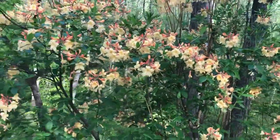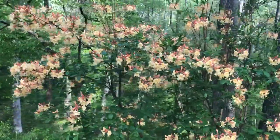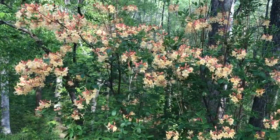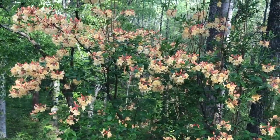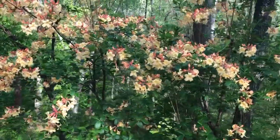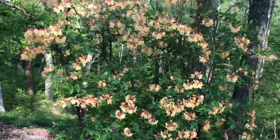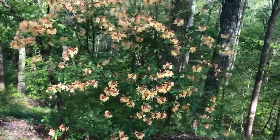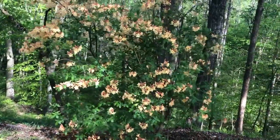It blooms for several weeks in spring. Right now this is zone 7a in North Carolina, and this is mid-April. This has been blooming for a couple of weeks already and looks like it has a week or two more to go. So if you're considering a decorative, ornamental, fragrant bush for early spring blooming, then definitely consider the flame azalea.